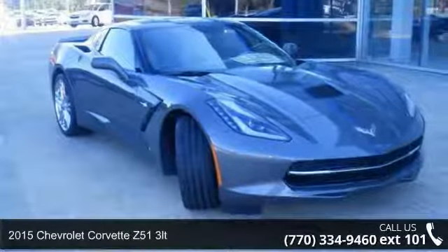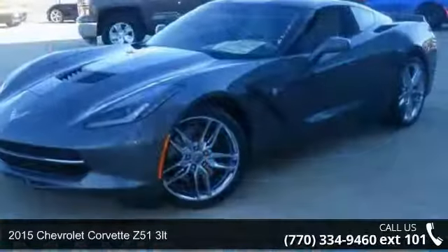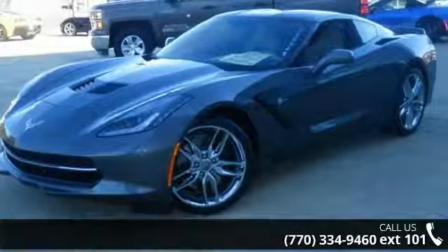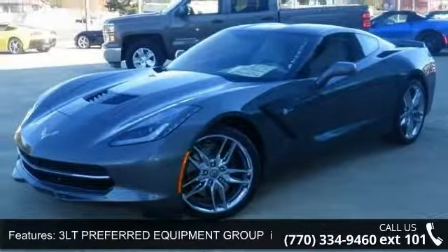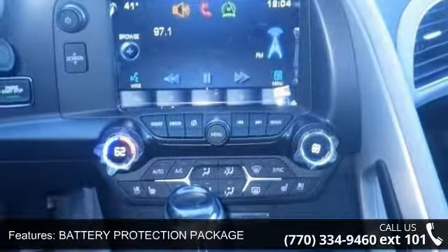Arrive in style with this 2015 Chevrolet Corvette. If you are looking for a first-rate auto, this one could be yours today. This vehicle comes with a reliable 8-cylinder engine connected to a smooth shifting automatic transmission.